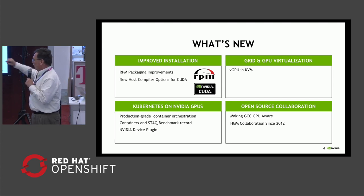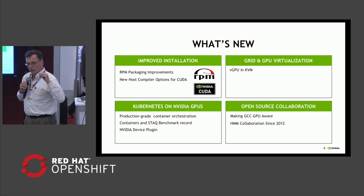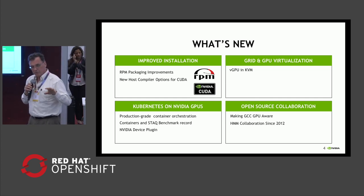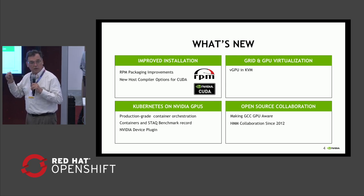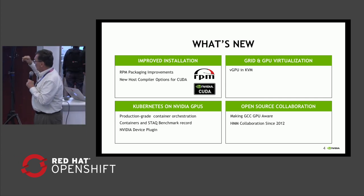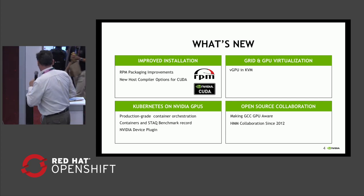We're going to talk about Kubernetes on GPUs. The trick in a containerized environment is you want to teach Kubernetes how many GPUs you have, whether they're busy or not, and whether they're near a CPU — so CPU affinity becomes important. All of that is a contribution that NVIDIA made called the NVIDIA plugin for Kubernetes. Then Andre will talk about the KVM improvements we've been doing in Grid together, and a little bit more about open source collaboration.